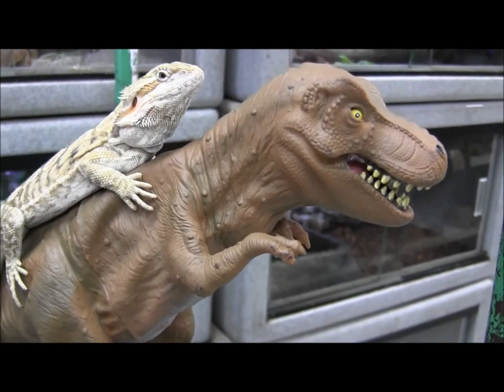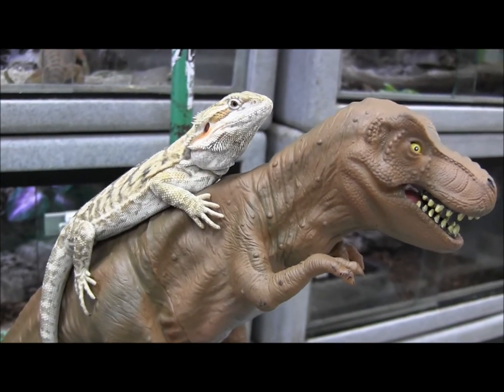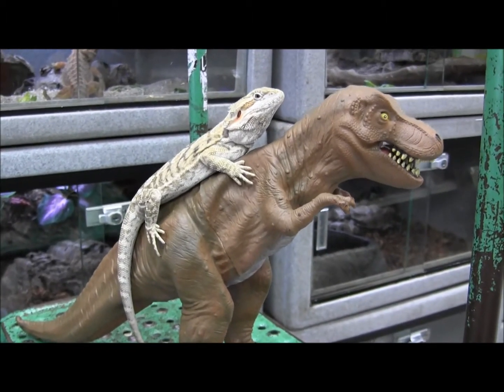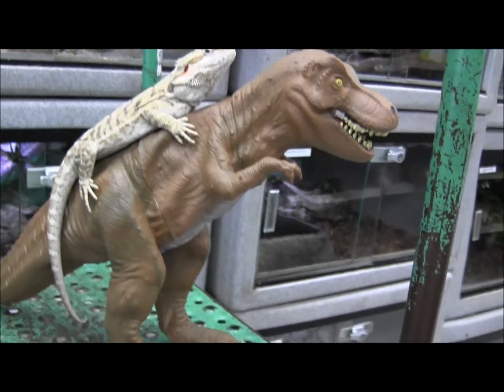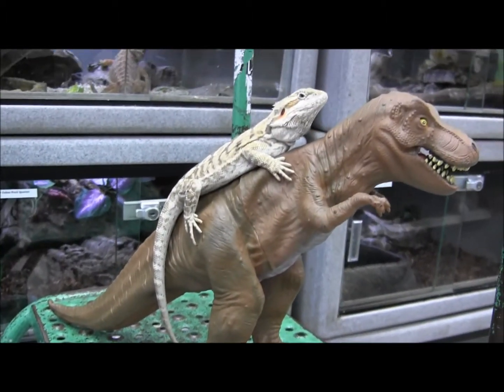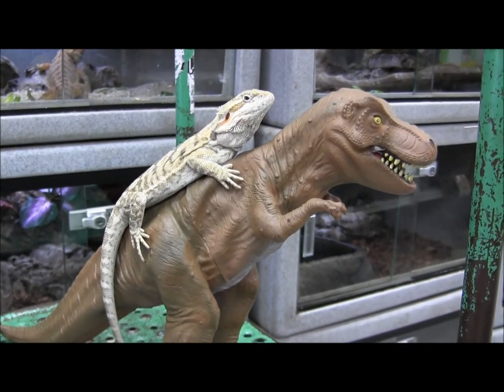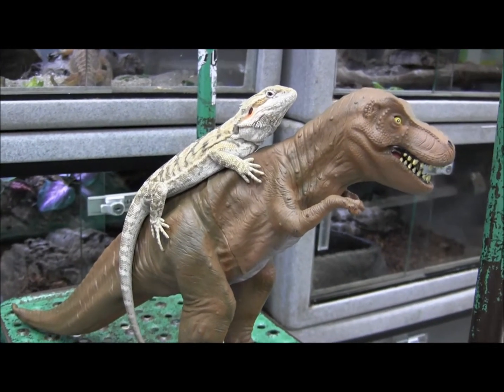If you're interested in ordering this awesome bearded dragon, you can go ahead and visit our website at www.llllreptile.com, where you have this bearded dragon and all of our available animals listed. That is our awesome sub-adult female leatherback bearded dragon currently listed online. Make sure you visit the website and check her out.